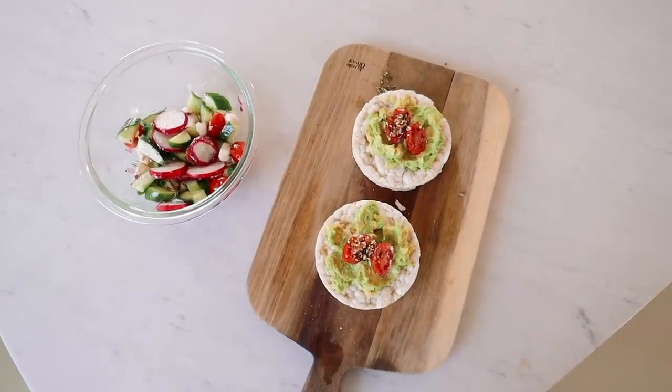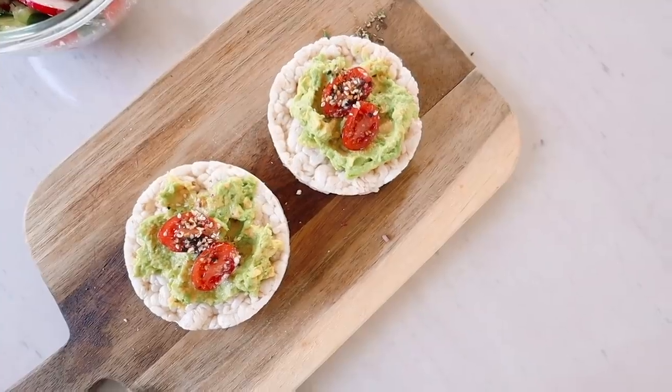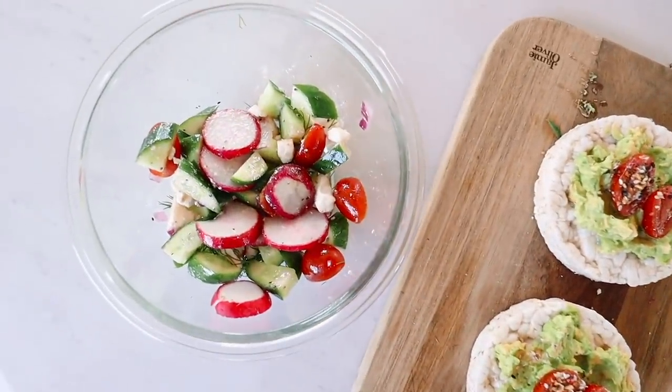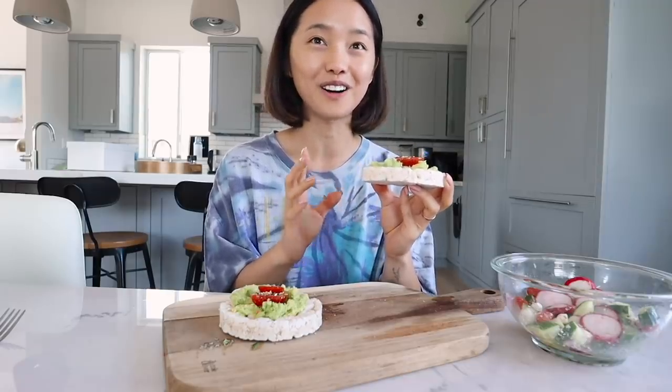For breakfast, I am having two rice cakes topped with avocado and some tomatoes, and on the side I'm having a cucumber radish salad. I was just craving something quite crunchy but refreshing, and it is hot here in LA, so this is exactly what my body was craving. I'm very excited to try these new rice cakes — I've been seeing them all over Instagram and so I wanted to try it myself.